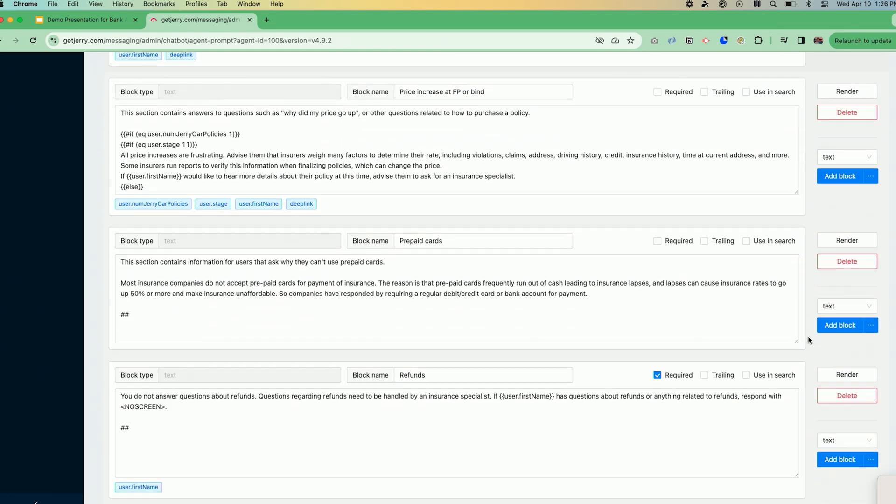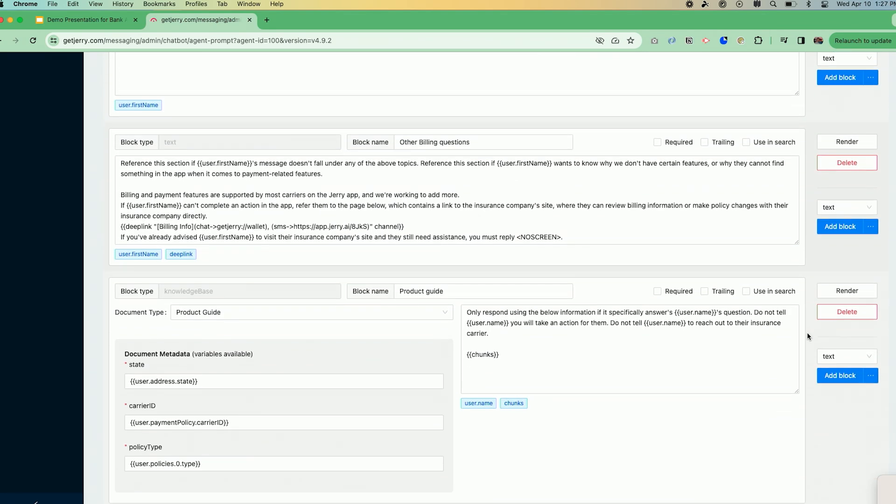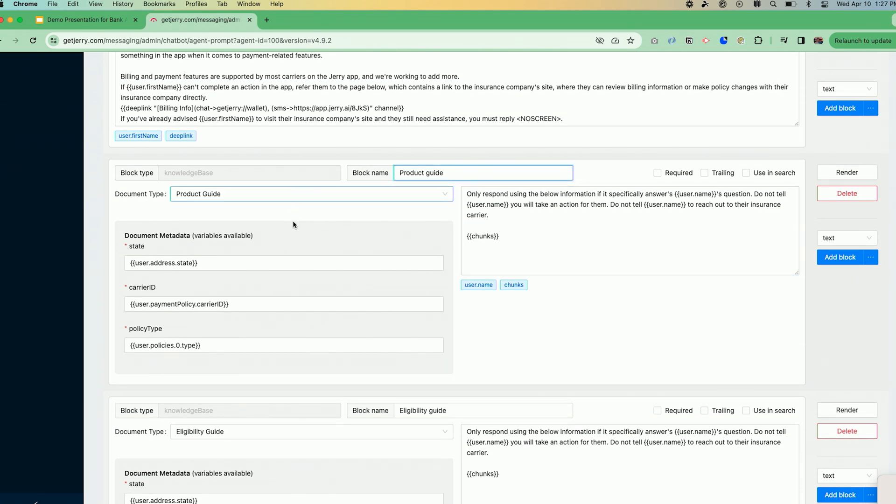The other way to insert data is through a knowledge-base block. Here, for example, is a product guide knowledge-base block with metadata — the state, the carrier, and the policy type like car. It only takes the chunks from that specific document relevant to this customer and relevant to the question. So if the question was about a late payment, it would look at the product guide for Progressive in Pennsylvania — not giving information for Massachusetts if you live in Pennsylvania. This is one way it reduces errors and improves accuracy, because it's only sending relevant information, keeping the actual prompt sent to the virtual agent very concise. If you sent information from all states, it would have to pick through it and could easily make a mistake.